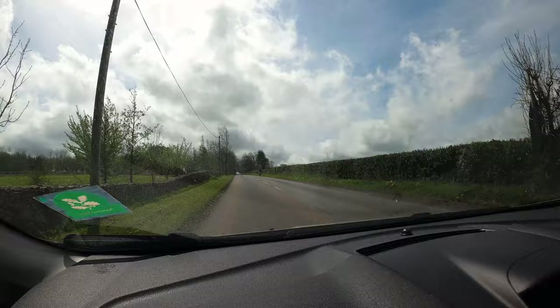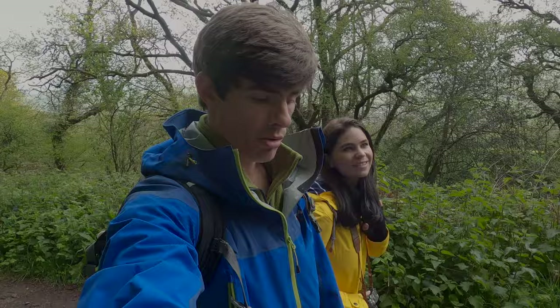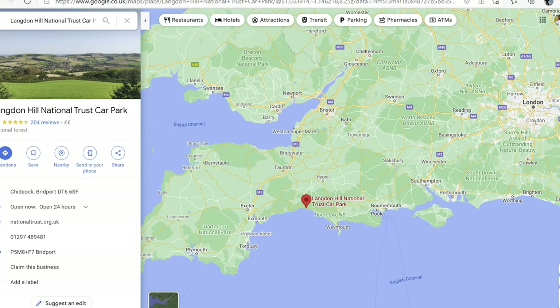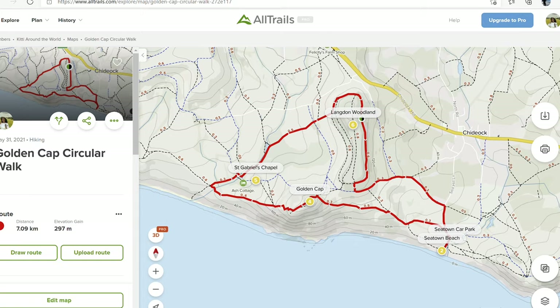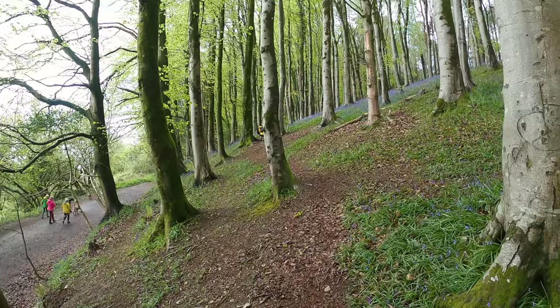Good morning! Welcome back to Dorset. We've driven about 15 minutes from the Airbnb and we're going to do a little walk around Langdon Wood and Golden Cap. We've parked at Langdon Wood National Trust Car Park which is a bit hard to find, so we'll leave directions in the description box below. We're going to head around Langdon Hill up to Golden Cap and then back around to the car — a nice circular walk, about seven or eight kilometers.